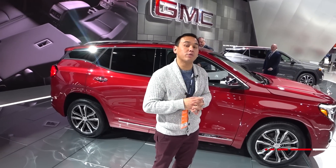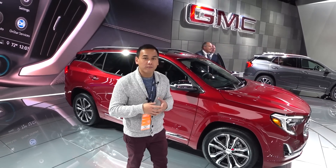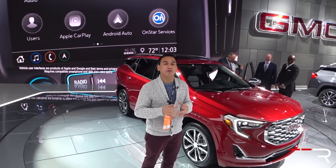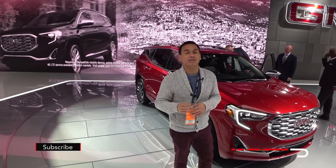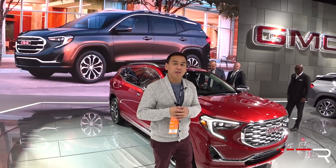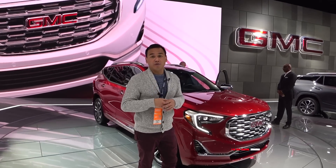Those gas engines mate to a new nine-speed automatic transmission with either front or all-wheel drive. The new engine option, same as the Equinox, will be a 1.5-liter turbo diesel with about 137 horsepower and 240 pound-feet of torque. That will definitely be unique to the segment. Mazda will also be introducing a diesel in the all-new CX-5, so it's nice to see GMC offering that. There are no fuel economy figures yet, but expect the diesel to come close to 40 MPG.